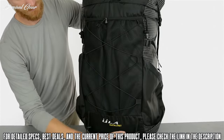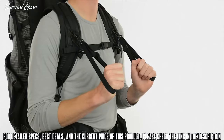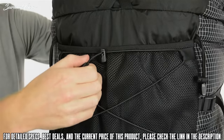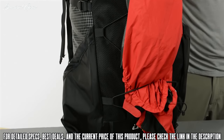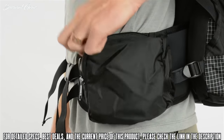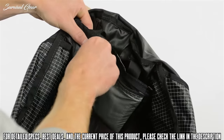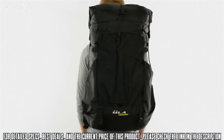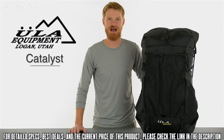You also get loops for your ice axe or trekking poles. The contoured shoulder straps have removable water bottle holders and hand loops. Out front, you have a large mesh pocket and shock cord system, which is a great spot to stash a damp tarp or a jacket to drip dry. The robust hip belt has two pockets, giving you easy access to small items without removing your pack. Inside, there's a removable stash pocket, which is great for your wallet, and there's a hydration sleeve if you prefer to use a bladder.